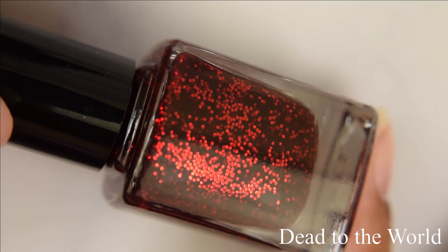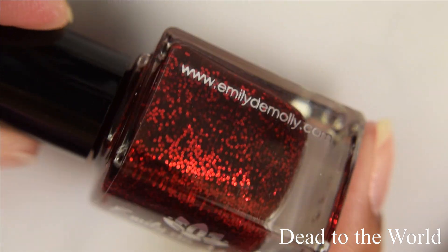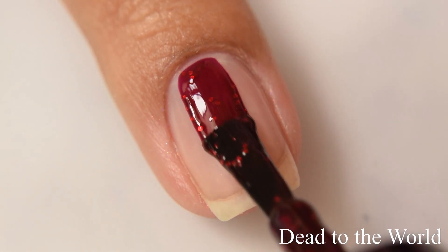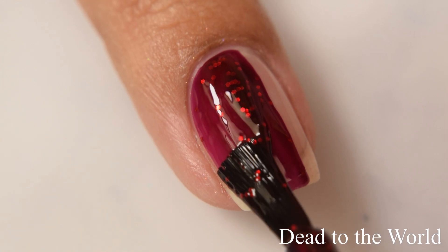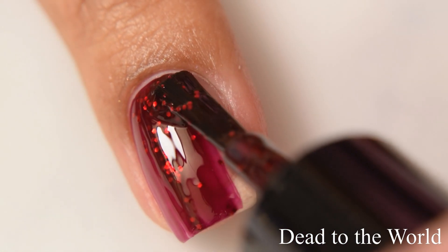First up is Dead to the World. This is described as a dark red jelly base with metallic red micro glitters. If you've been absolutely in love with her jelly glitters that she's been releasing the last couple of months, this is a beautiful addition to that lineup.